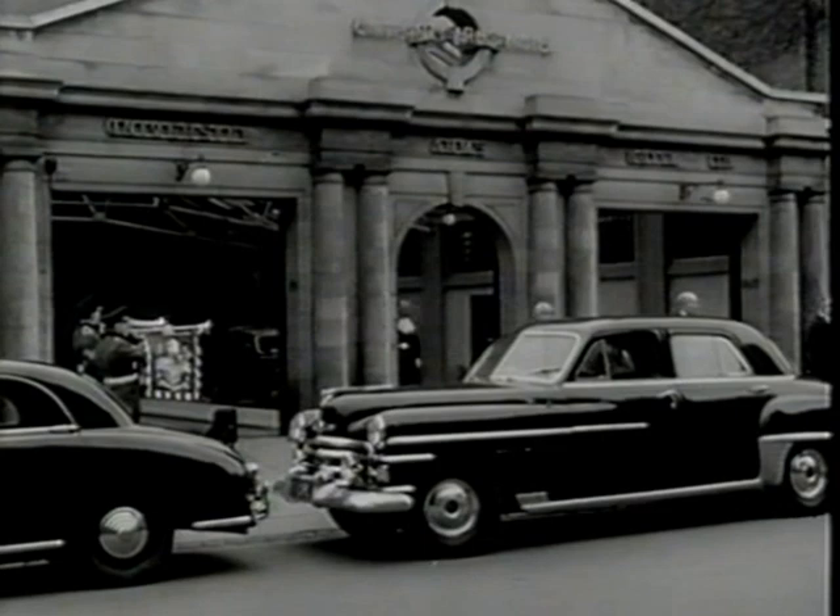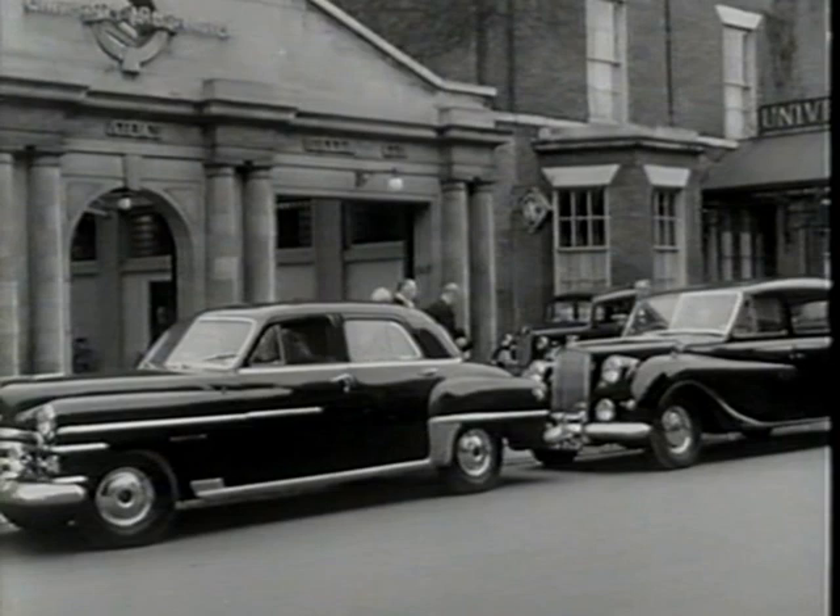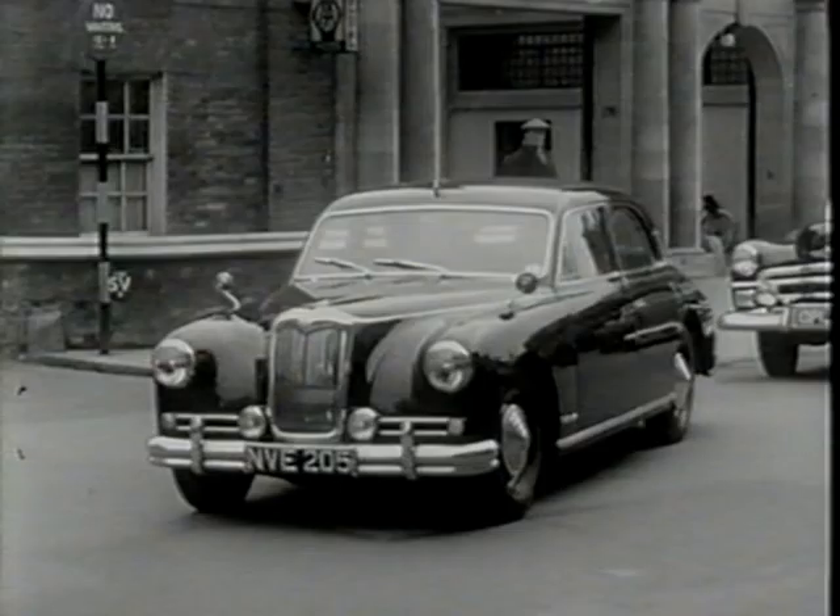Appointed by Her Majesty the Queen to be High Sheriff of Cambridgeshire and Huntingdonshire, Mr. Frank Perkins, the company's chairman and managing director, is here seen leaving the University Arms Hotel Cambridge to attend a ceremonial opening of the winter assizes at the Guildhall.